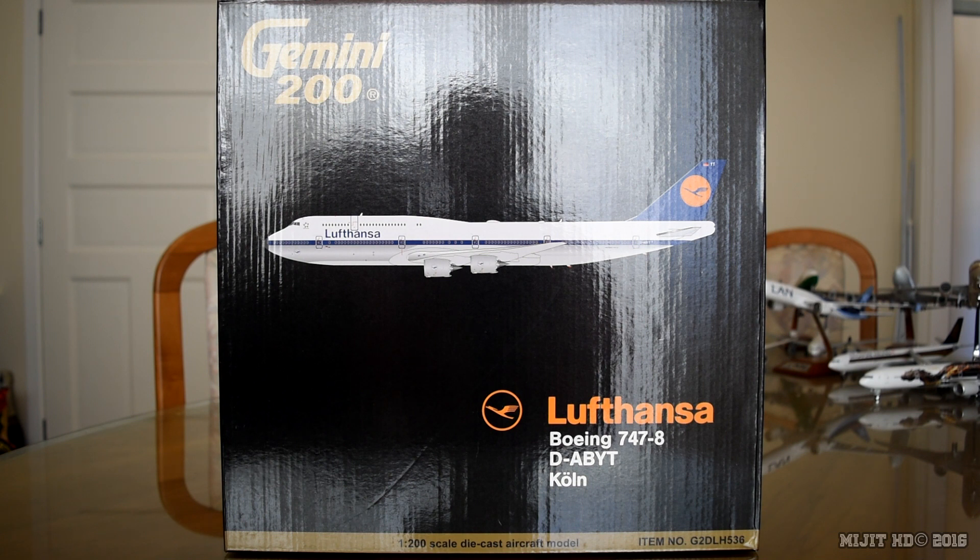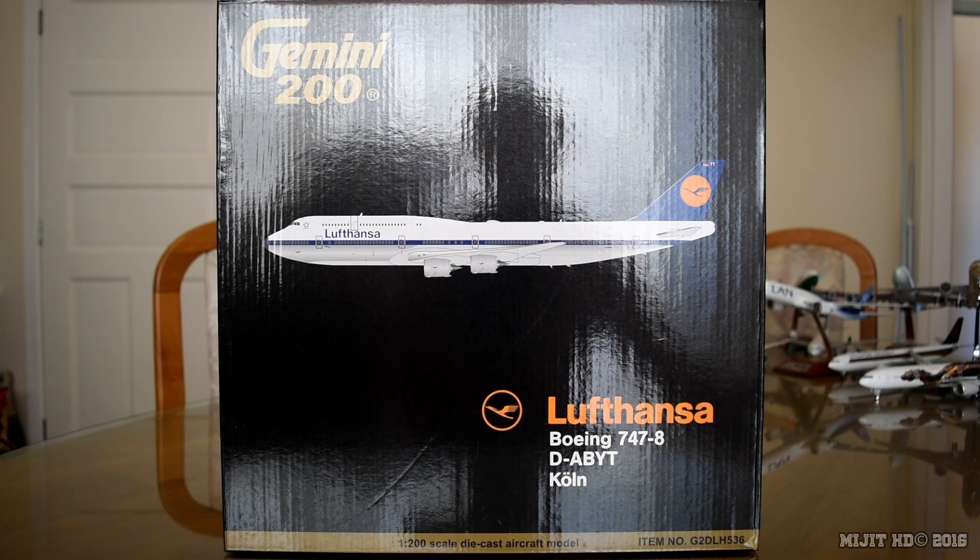They serve 220 destinations worldwide and their current 747-8 routes are from Frankfurt to Bangalore, Beijing, Buenos Aires, Chicago O'Hare, Johannesburg OR Tambo, Newark, New York JFK, Mexico City, Rio de Janeiro, São Paulo, Tokyo Haneda and Washington Dulles. This aircraft's first flight was on the 14th of February 2015 and it was delivered to Lufthansa on the 20th of March 2015. The Boeing customer code for Lufthansa is 30.